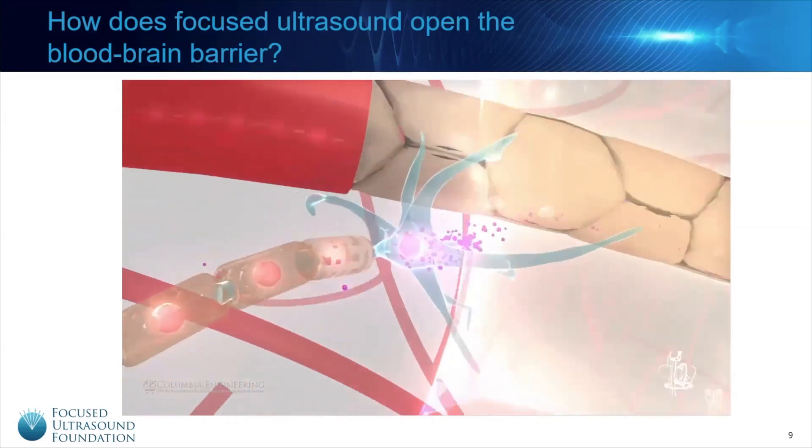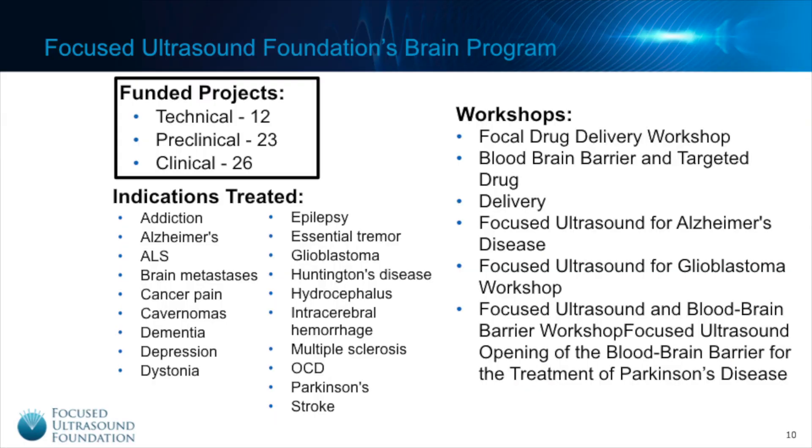The Focus Ultrasound Foundation has been interested in this phenomenon for quite a while. We have funded numerous research projects covering technical development, preclinical work, and clinical trials. This research has covered a vast number of neurological disorders ranging from addiction to stroke. In addition, we have organized multiple workshops to explore this use of Focus Ultrasound, as well as its applicability to certain diseases such as Parkinson's.